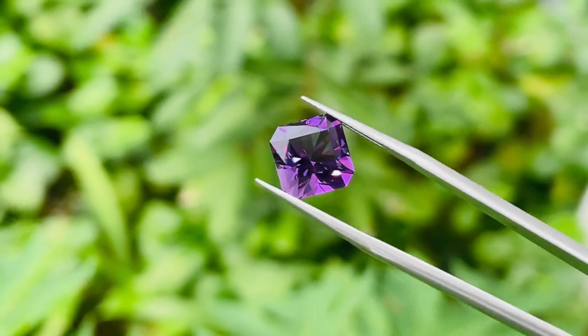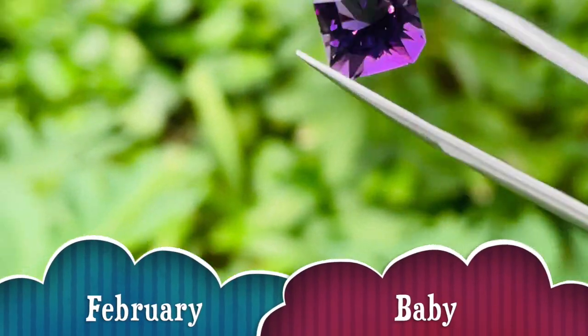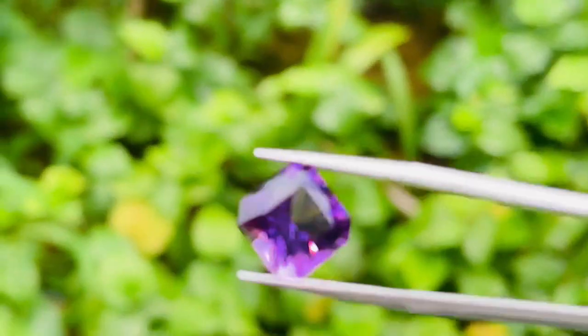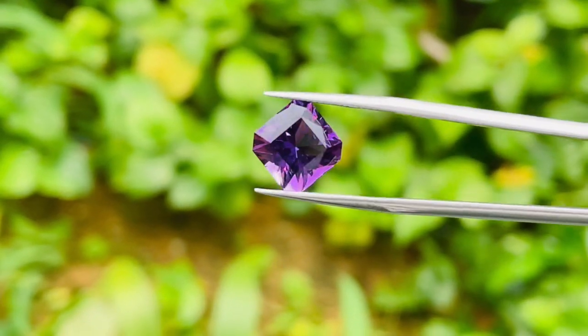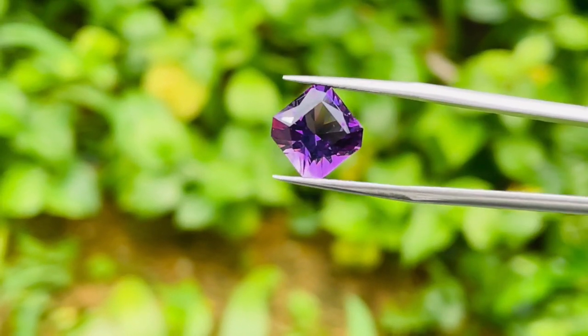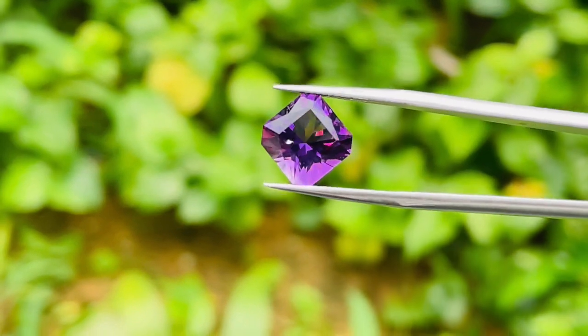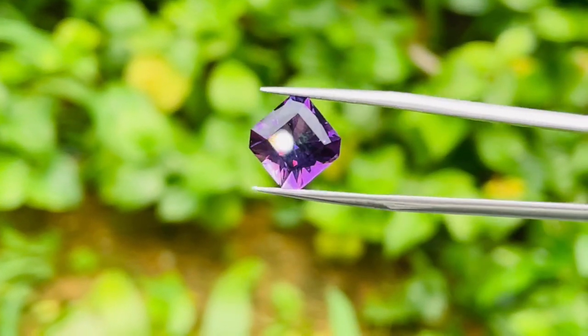Some fun facts about amethyst: this is the birthstone for those who are born in February. And amethyst in the 19th century was actually as expensive as a ruby, until the bigger deposits in Brazil and Africa were found. But even right now it is the most expensive quartz out there.